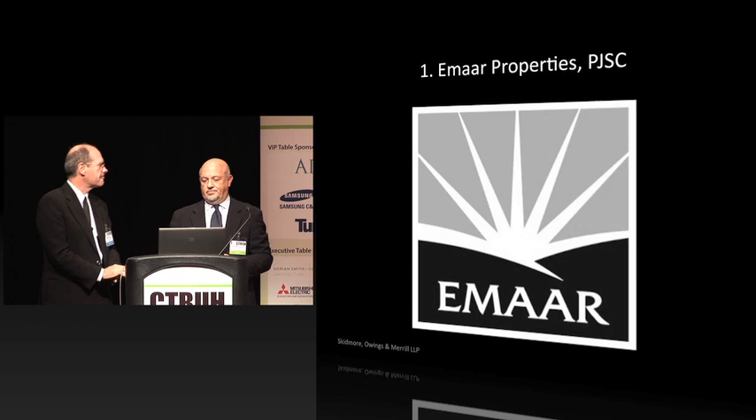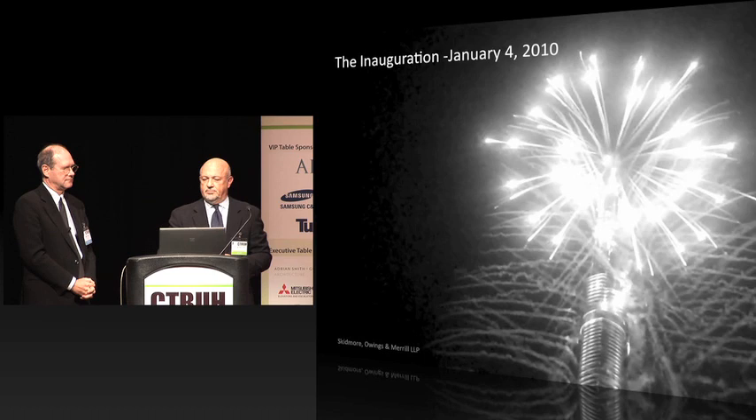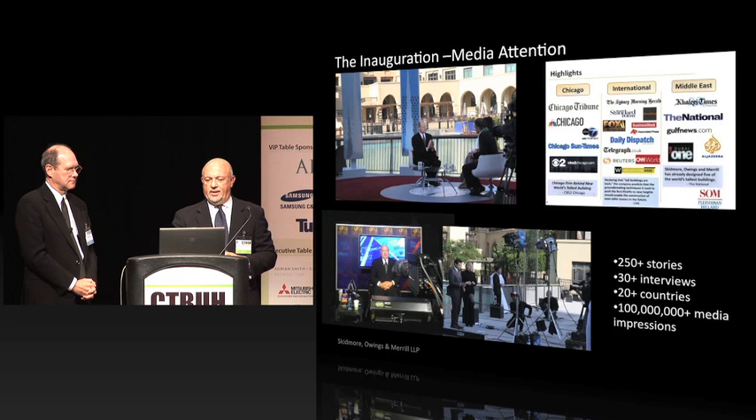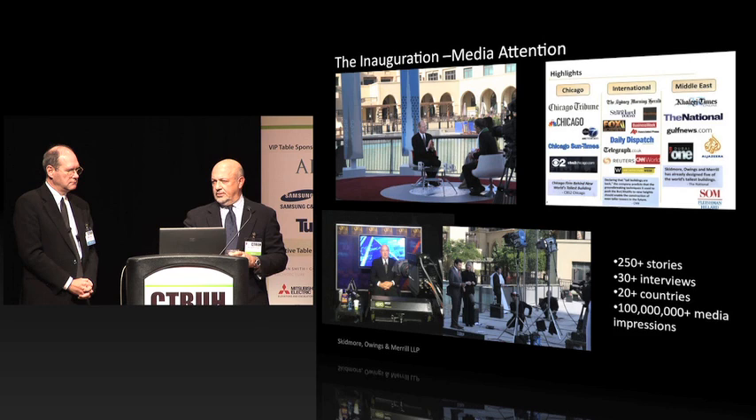We thought we'd take a look back at the year, starting with the inauguration that happened on January 4th. Bill and I were there with Nada and a few others. The media attention this project received was extraordinary — through our public relations firm, we found over 100 million media impressions in print, digital, TV, and video, which was an incredible number. During that day, Bill and I were interviewed several times, along with Adrian and Nada. We became stars for our 15 minutes.